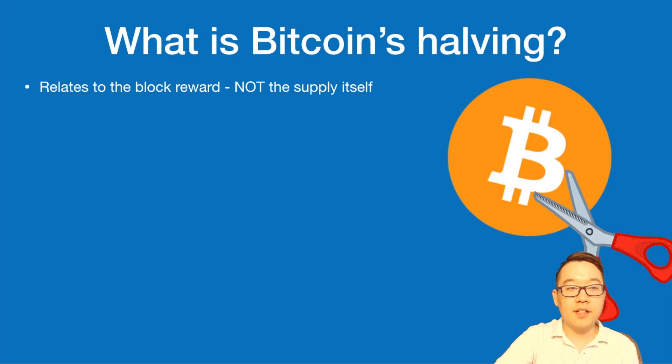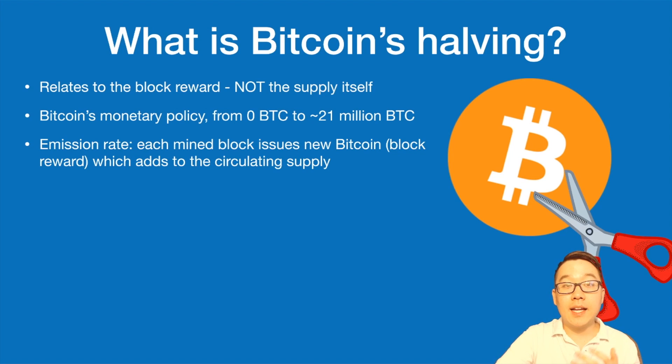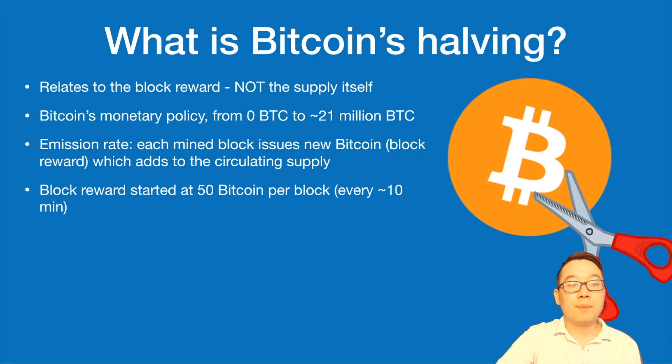So what exactly is Bitcoin's halving? This actually relates to the block reward, not the supply itself. Bitcoin's halving has to do with its monetary policy and how it goes from having zero Bitcoins in the world to roughly 21 million. It has to do with its emission rate — each mined block issues new Bitcoin, which is the block reward for the miner to help secure the network and maintain the ledger. This new Bitcoin adds to the current circulating supply. The block reward started out at 50 Bitcoin per block every 10 minutes, because that's a rough block time.